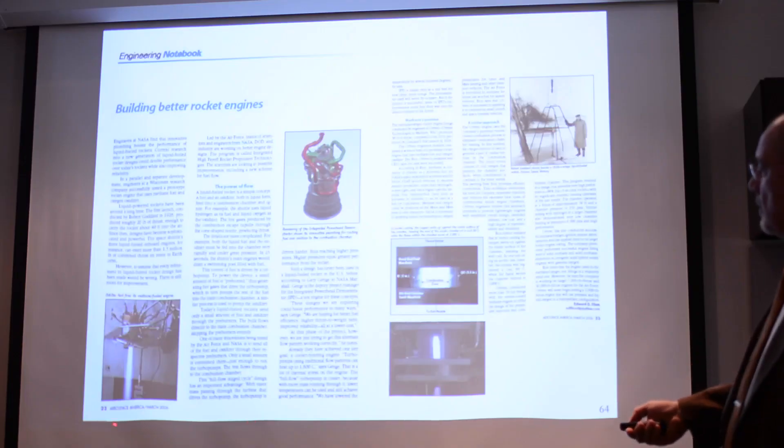However, another issue that has not yet been resolved or fully addressed is the stability of rocket engines. That remains currently one of the biggest issues that still confronts rocket scientists any time we try to develop new rocket systems.